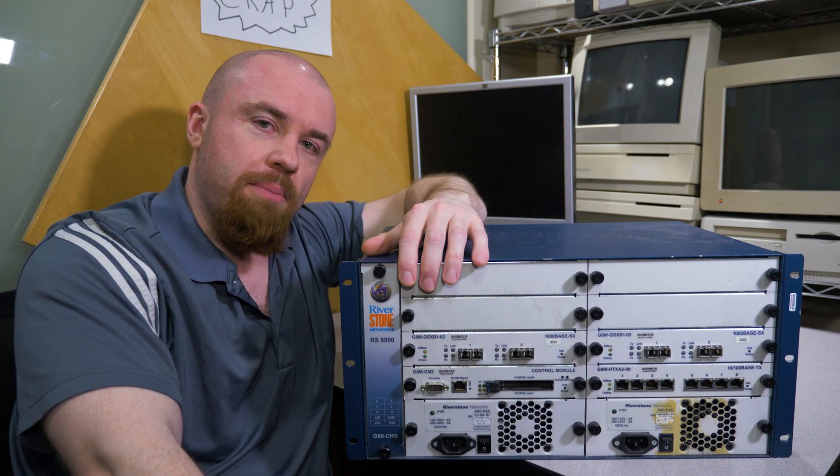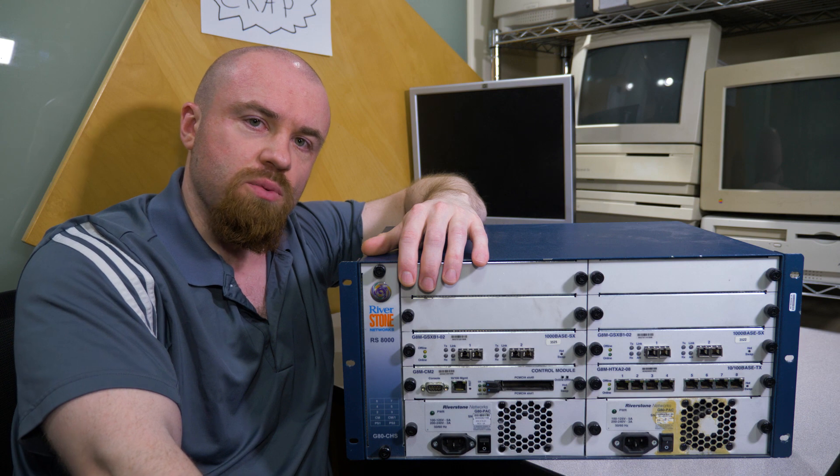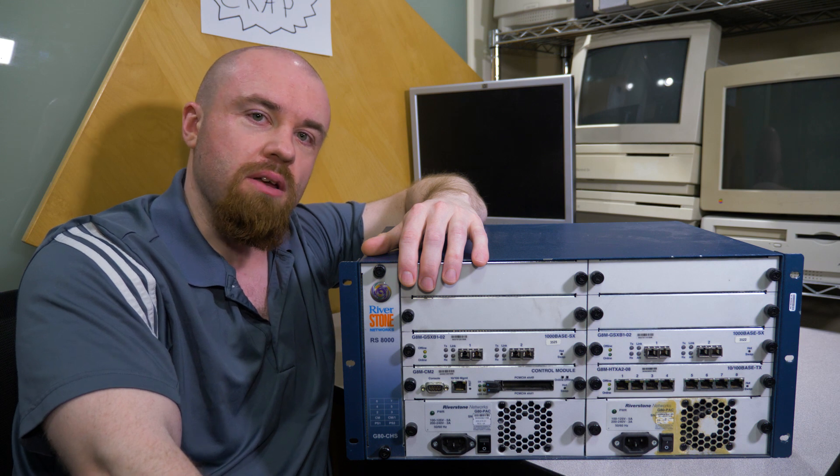Today on Paul's Old Crap we're going to take a tour of the Riverstone Networks RS-8000, which is a router/switch combo device, more commonly known as a layer 3 switch, made by a company that went bankrupt ages ago.